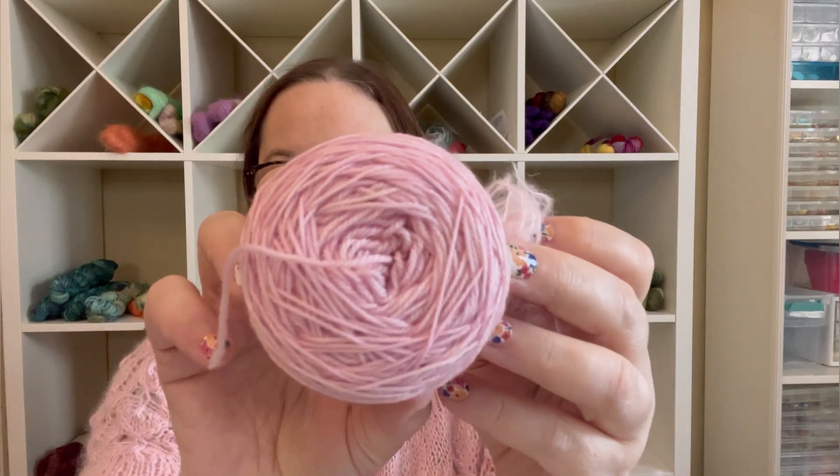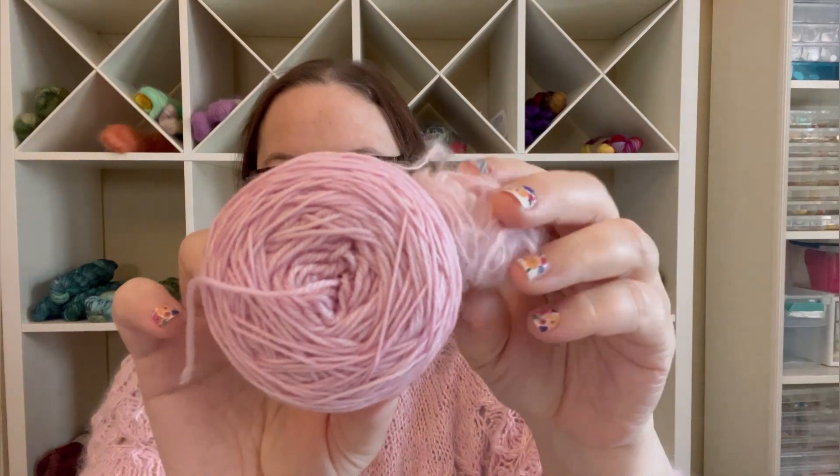I'm glad it's finally done and I get to wear it now, and now that winter is pretty much over. But since it's so light and fluffy, it doesn't feel too hot to wear. I don't know if I mentioned, but this is a fingering weight yarn and you hold it double with the Suri.